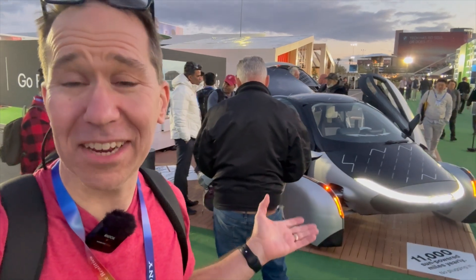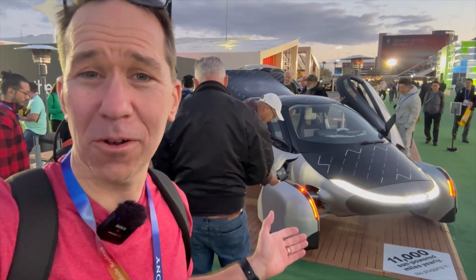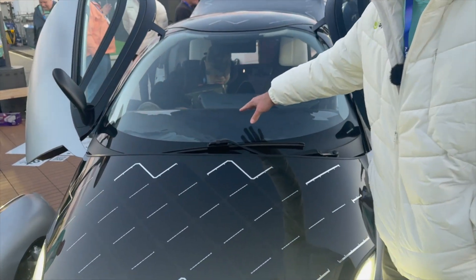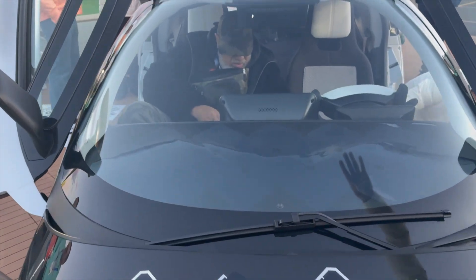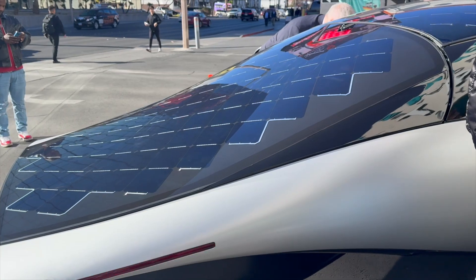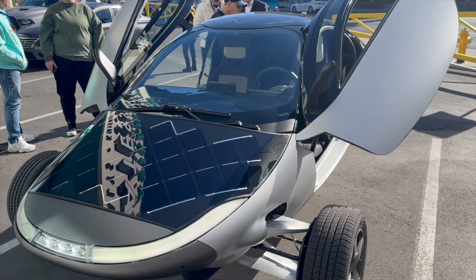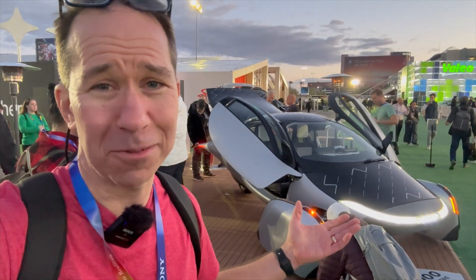Right here is something I've actually been wanting to see for a long time — a solar-powered car. It has 700 watts of solar panels all over it, even on the dashboard, so it can produce its own power. It has a 42 kilowatt-hour battery, and it gives a range when charged up in a full day of sun of about 40 miles — at least that's what they say.